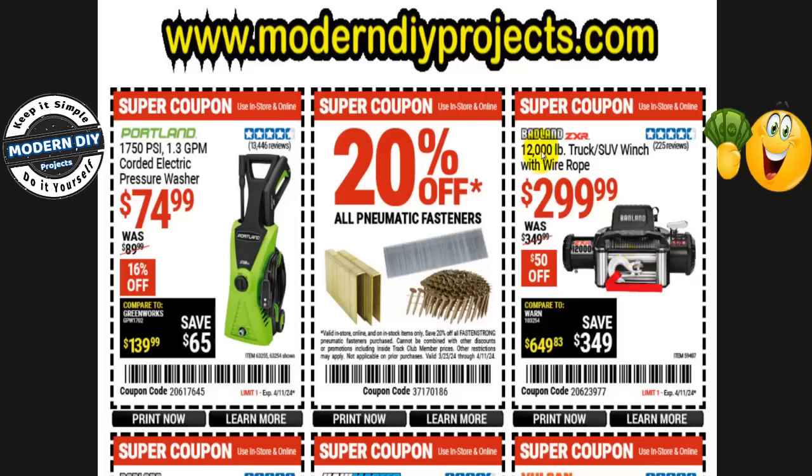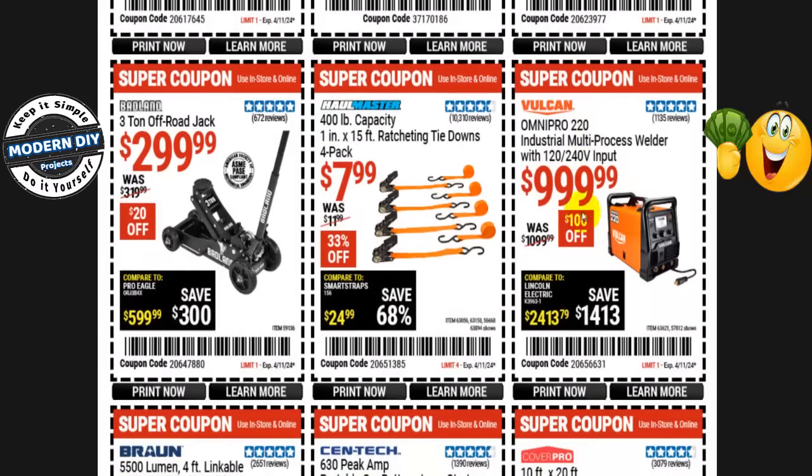Here we go with the Badland ZXR 12,000-pound truck/SUV winch with wire rope. This will also be at the Spring Black Friday sale and will be an additional $10 cheaper. So instead of paying $300 right now — normally $350, saving $50 with this coupon — if you wait a couple more weeks you can save $60 instead of just $50. Hold off on that one as well.